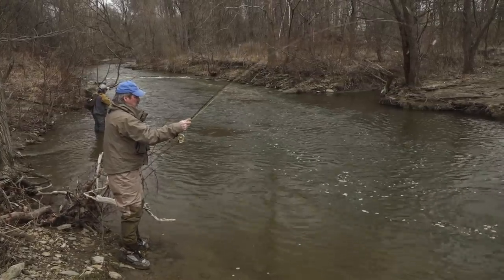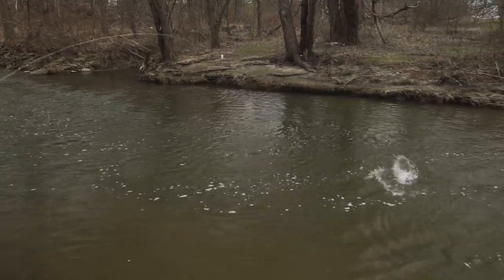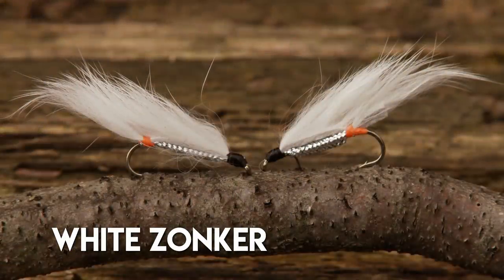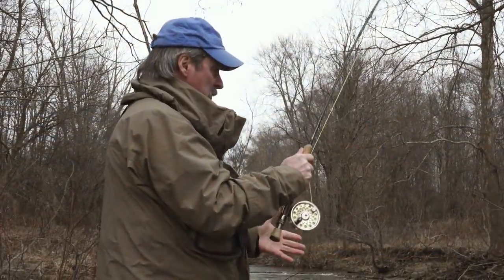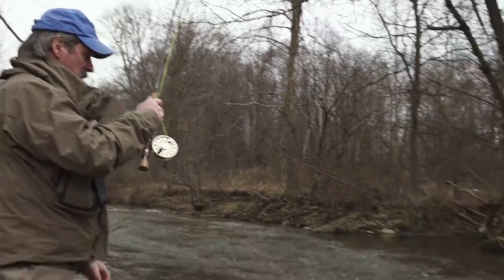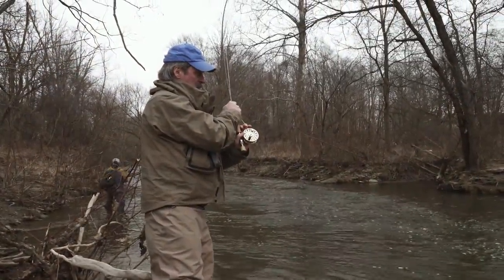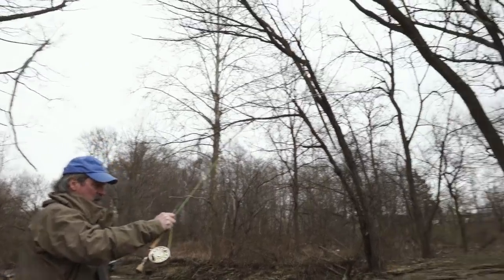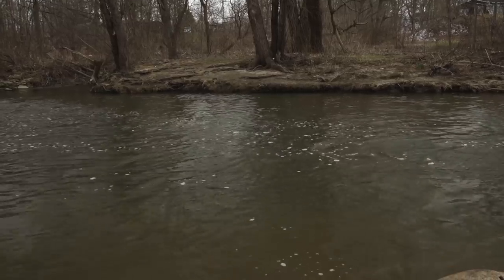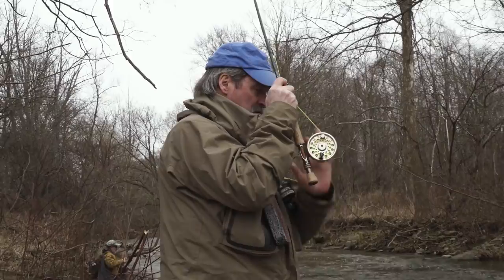We got a nice steelhead — he was laying right in that soft seam right there, with some good structure and a ledge right down there. Just a perfect place for him to be. It's not a particularly huge fish but it's a nice fish. I caught him on a white zonker, and I find that fly to be particularly effective especially on the Lake Erie tribs. What I believe it's imitating is an emerald shiner — particularly a dead emerald shiner. There's natural mortality every day out in the lake and the fish feed on the dead ones. A lot of people don't know that, but they do.